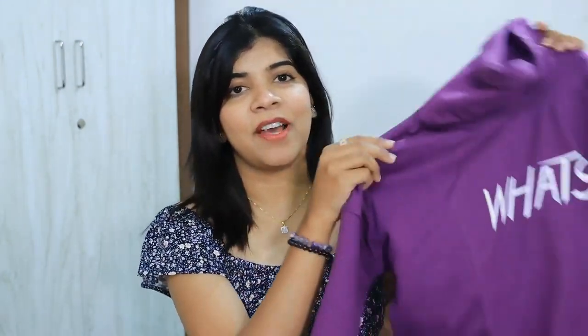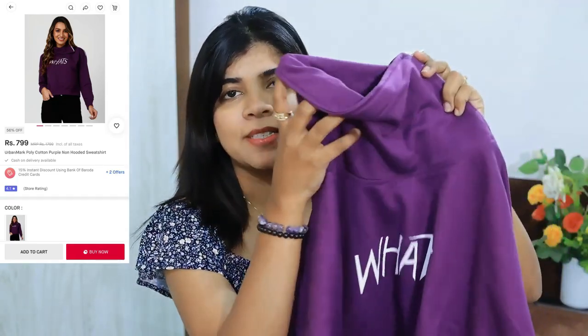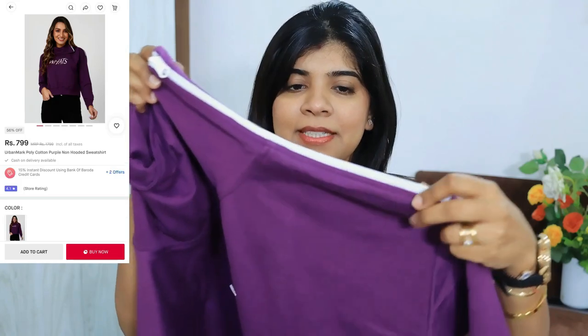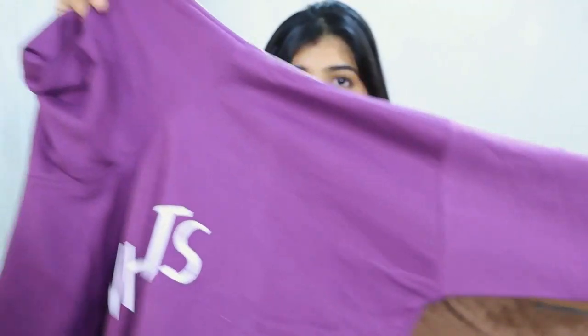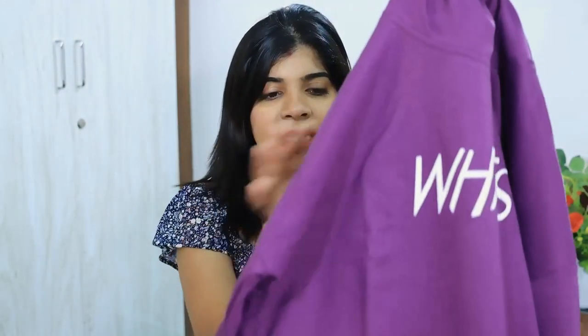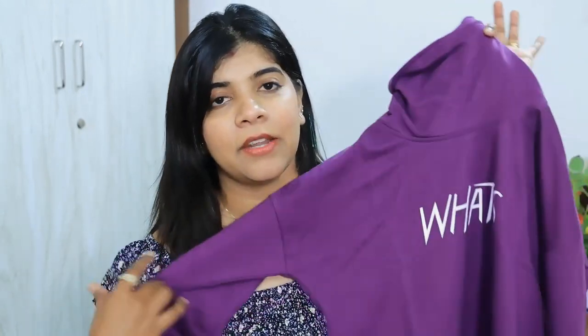The first product is this purple color top — it's like a sweatshirt but in a stylish way. Look at the side, it has a zipper, and it has a high neck. I really like the color and the pattern. You can carry it off at literally any age, it looks really cool. This is my first product.